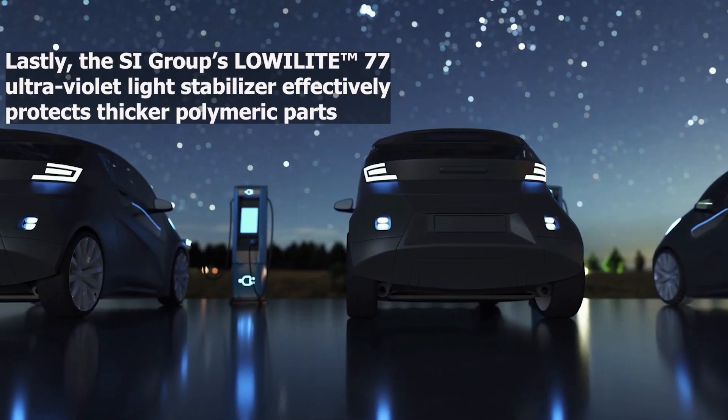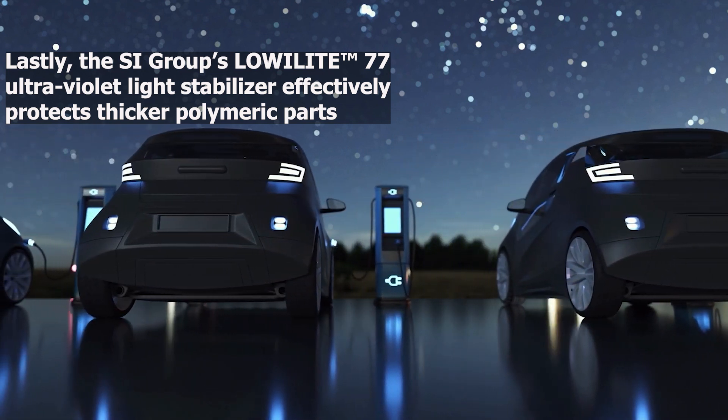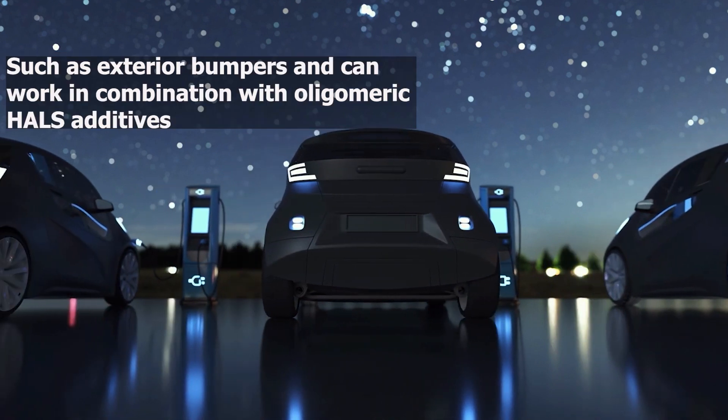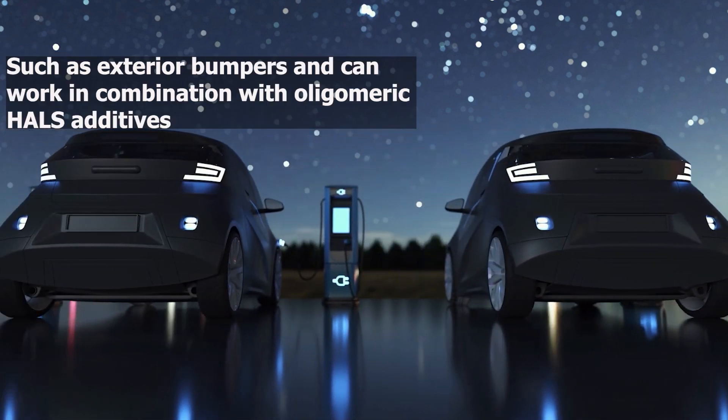Lastly, the SI Group's LoaLite 77 Ultraviolet Light Stabilizer effectively protects thicker polymeric parts, such as exterior bumpers, and can work in combination with oligomeric HALS additives.